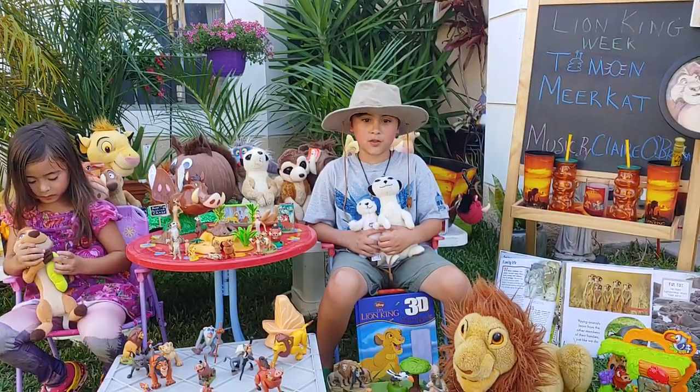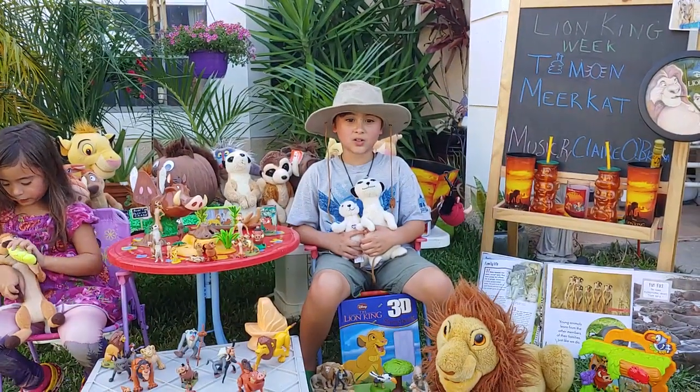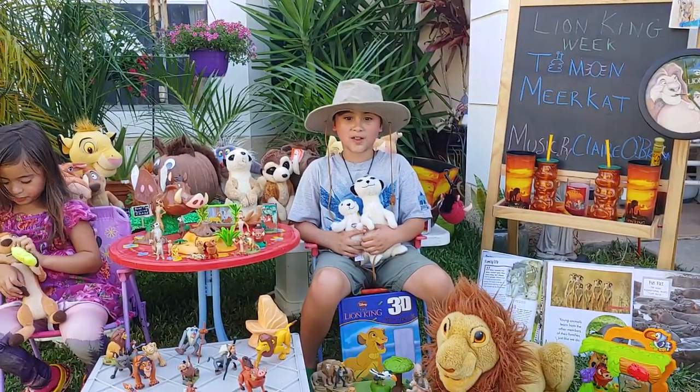Meerkats have protective covering on their eyes to protect them from sand. Also, their ears can open and close when they dig so sand doesn't get in their ears.